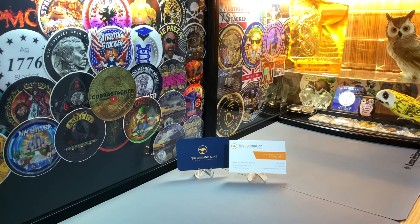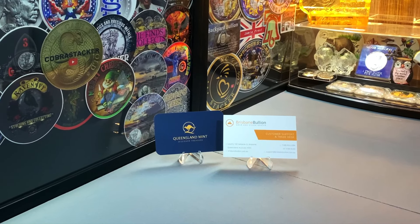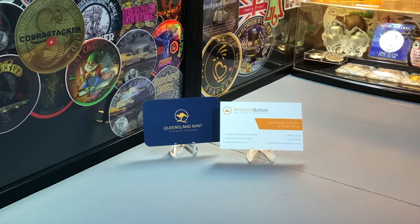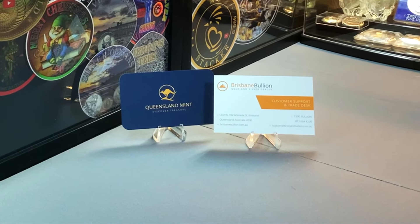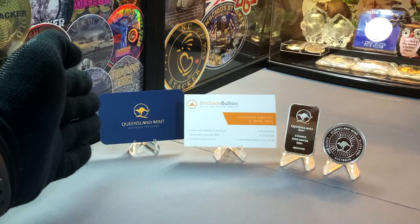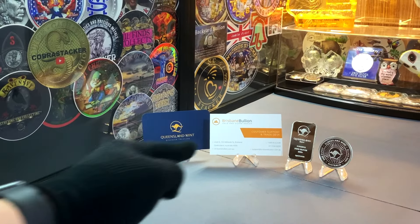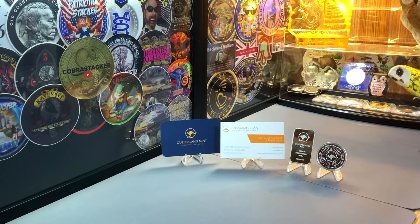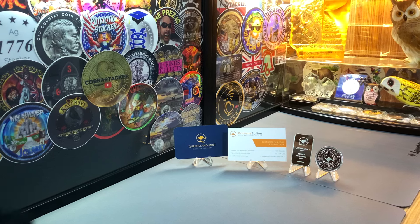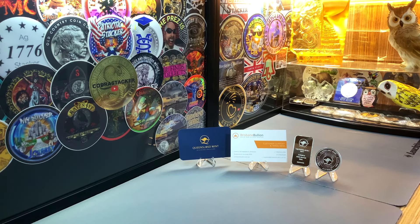Following our meetup, I did have a little bit of time left before the store closed. So I decided to head over to a bullion store which was located just a short walk away from where we met. And this is Brisbane Bullion, located on 102 Adelaide Street in the heart of the city. This is the first time I've been to Brisbane Bullion, and I believe they are affiliated with the Queensland Mint. They do have the name of the mint at the front of their store. During my visit, I did pick up two pieces of silver — both official products from the Queensland Mint. Let's take a quick tour of Brisbane Bullion and take a look at some of the bullion products they have on offer.